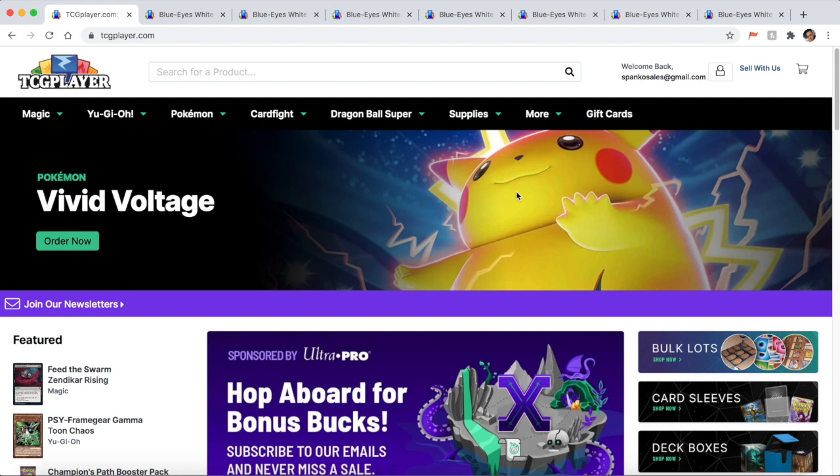A lot of times cards can look like they're very expensive just because they're older, but that's not always the case. On top of that, because there's so many reprints in Yu-Gi-Oh, you might have a version of a card that is very expensive, but there could be the same card with a different version that's not very expensive at all. So for today's video I'm going to be showing you how to accurately approximate the value of your cards.